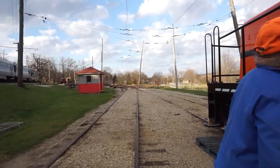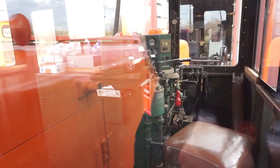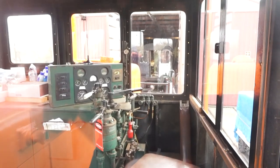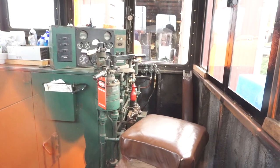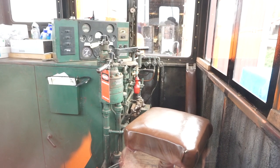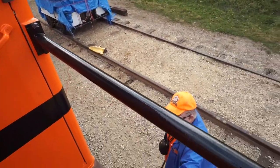Climbing up into the cab of engine number five, Joe explains that the locomotive has two engines and they almost have the second engine working, though there are still some bugs to straighten out. This is basically an industrial locomotive, not a road locomotive — it's only supposed to go 20 miles an hour. If it goes any faster, the two motors will fly apart because it's geared very low. With both engines it's only rated at 300 horsepower, but it was perfectly fine for the job it had to do here.